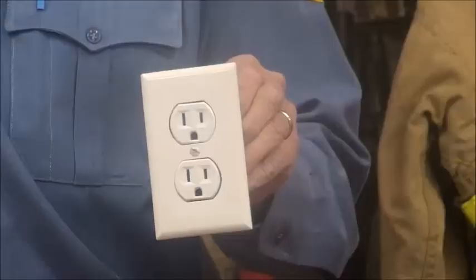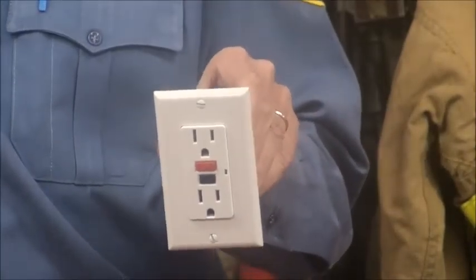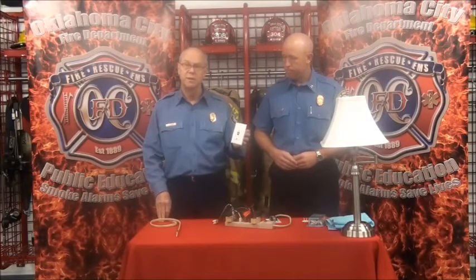We all know what these are — wall receptacles. This is a specialized wall receptacle called a ground fault circuit interrupter. These are often found in bathrooms and kitchens. The idea is that if an appliance is plugged in and gets wet, the electricity to the outlet is immediately cut off, thus avoiding a possible fire or even electrocution.